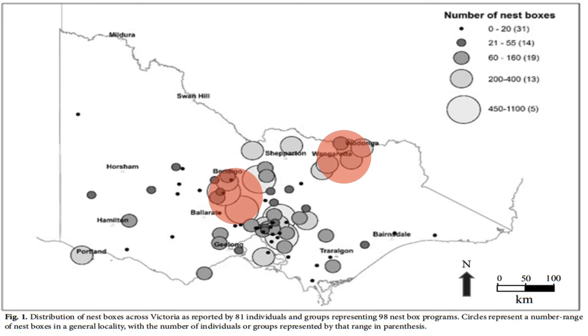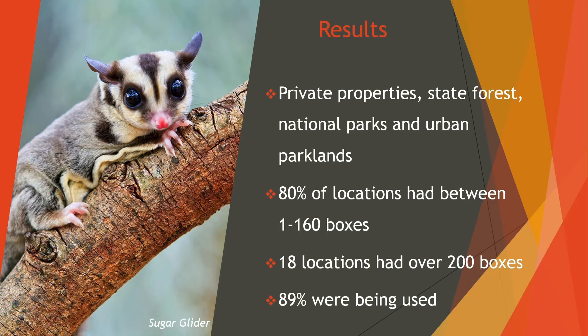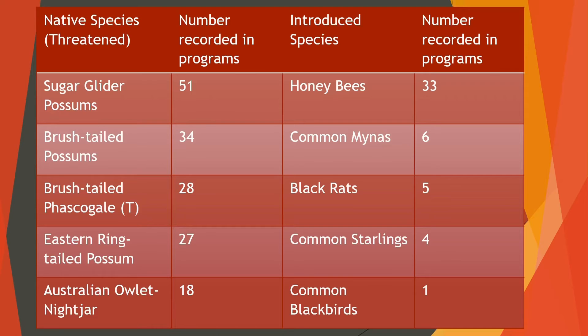After the devastation of numerous bushfires in the past five years, there has been an increase by local communities to install nestboxes to support native fauna. It was reported that 89% of nestboxes were being used, and 73 programs had a particular species in mind when planning and installing, most commonly the brushtail possum, sugar gliders and possums in general. The data didn't specify how many species were in each box, but rather how many species were in each program. As we can see from the table, the most common species were sugar gliders and possums.